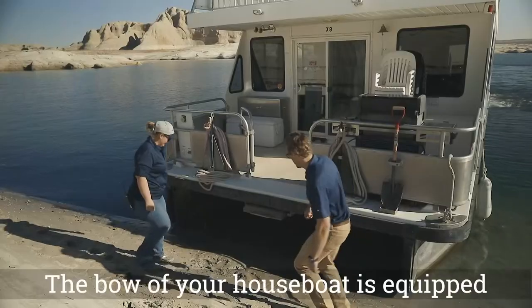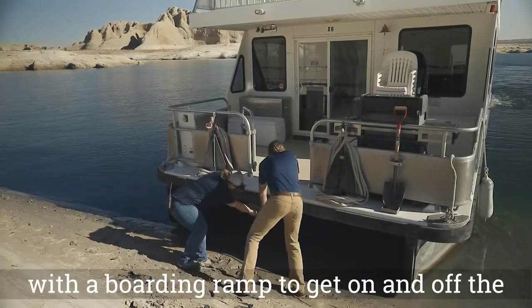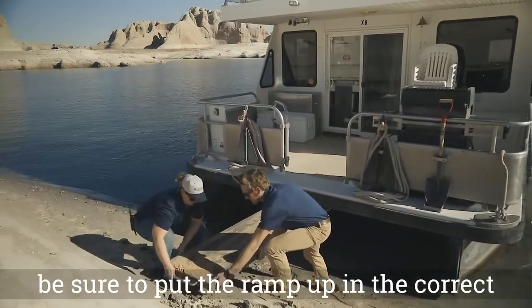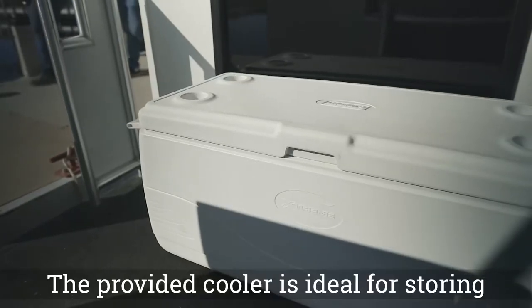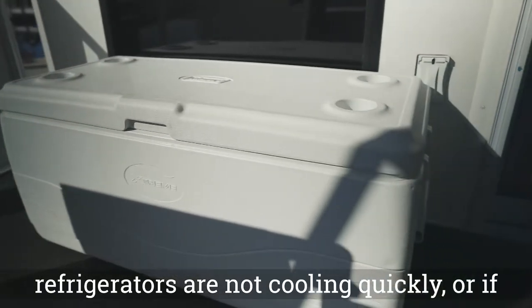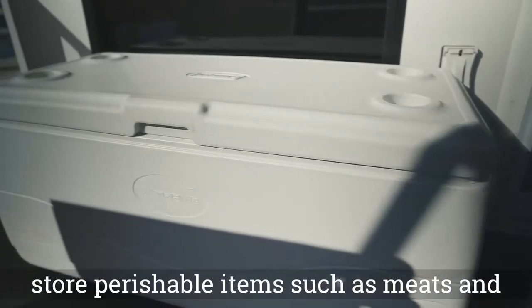The bow of your houseboat is equipped with a boarding ramp to get on and off the vessel with ease. Before leaving the beach, be sure to put the ramp up in the correct position to avoid damage to the vessel. The provided cooler is ideal for storing additional food products. If the refrigerators are not cooling quickly or if weather is especially hot, use this cooler to store perishable items such as meats and dairy.